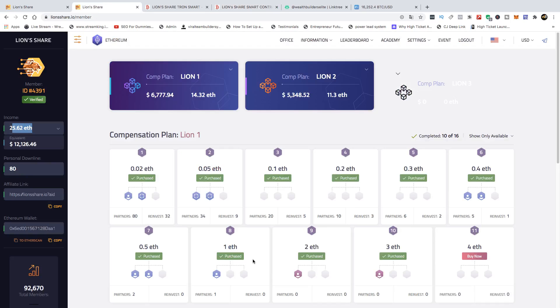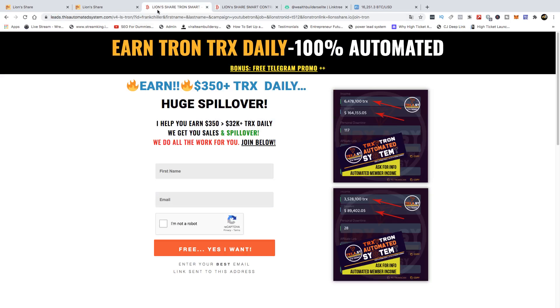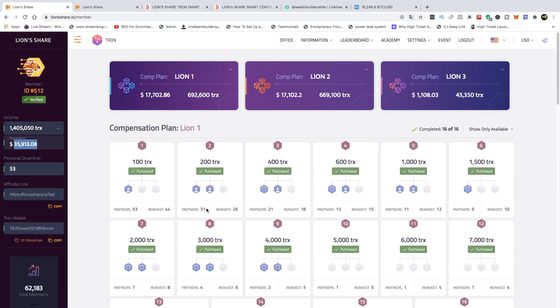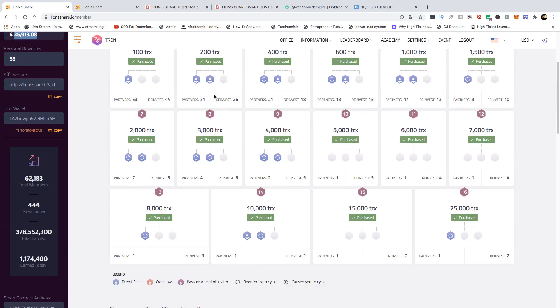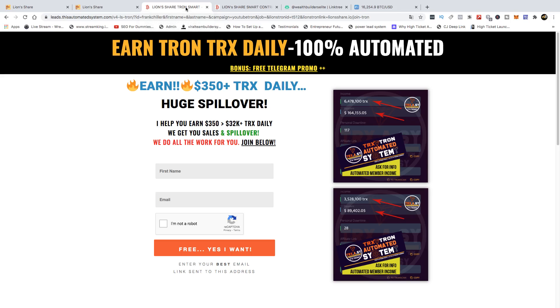To qualify for your own automated system, you need to be in our team and upgrade to at least all 16 slots in L1 and all 16 slots in L2 — those 32 slots. You don't have to own any of the L3s. You need to be in our genealogy under ID 512, or somebody who is under ID 512. Then go to blindsclub.com, enter your name and email, and click the button that says 'Get Automated System' to fill in the form and apply.